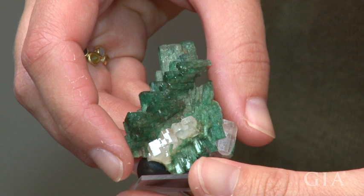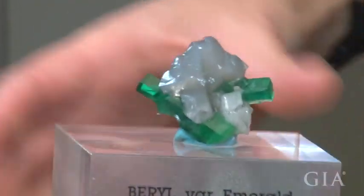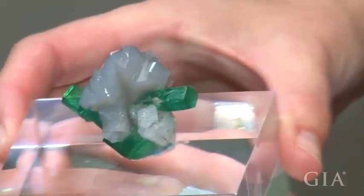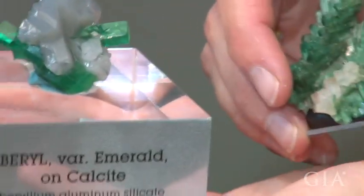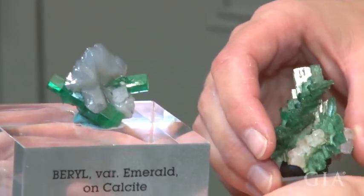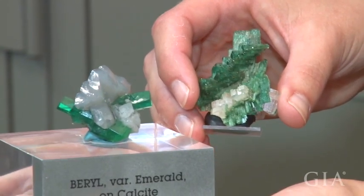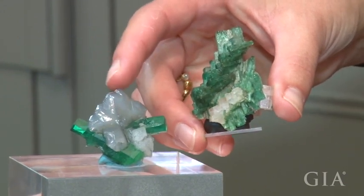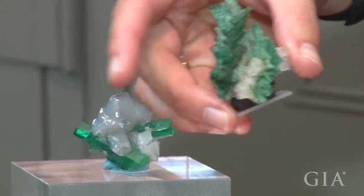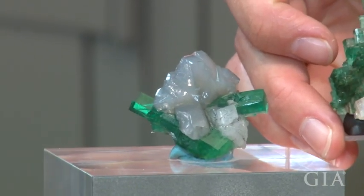Just to show you a difference between different emerald crystals — same locality, but this time you will see that the emeralds are completely transparent with a beautiful shape. That shows you why we would like several specimens from the same locality: because of the difference in shape, the difference in purity, and the difference in color. The calcite here is actually twinned in this case. Same locality, but you see a completely different shape.